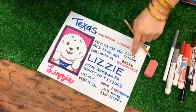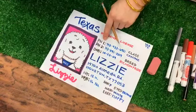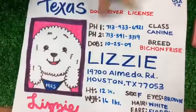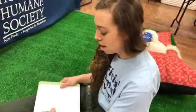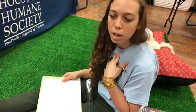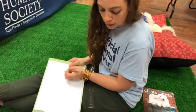Now for the important information. On a driver's license, one of the most important things is how to contact you. We have two phone numbers — PH1 and PH2. For Lizzie, those are the phone numbers for Houston Humane Society. So if she ever gets lost, the collar, microchip, and Lizzie's microchip all have our phone number. You guys are going to put PH1 and PH2 and then put your phone number there.